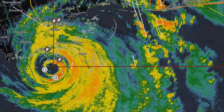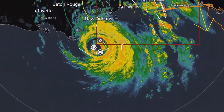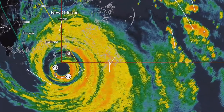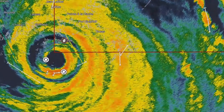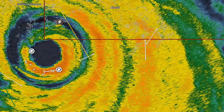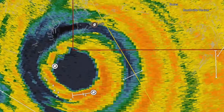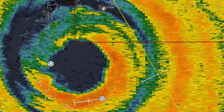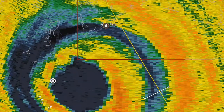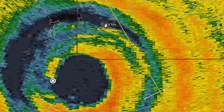Looking further at this Doppler radar imagery on our live stream on YouTube and Facebook, you can clearly see this system is impacting land now. That eyewall is very tightly defined. As the system makes its way into Louisiana, Grand Isle is on the front right quadrant of the storm, so they're going to be receiving the brunt of the eyewall forces very shortly, which are going to be very catastrophic and very destructive.